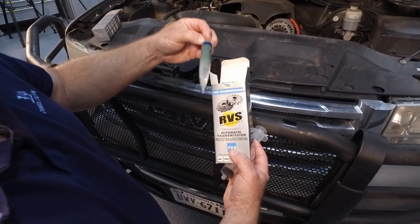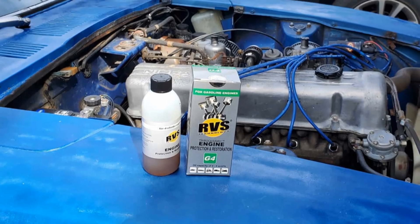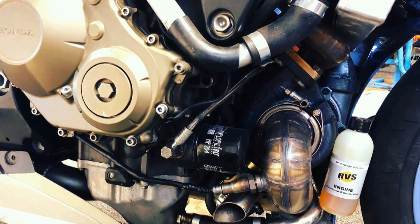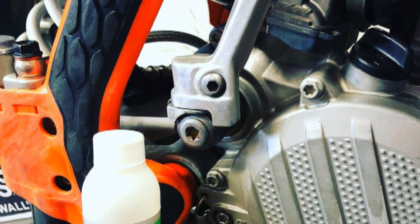Who's using RVS technology products? RVS is good for anybody. You can use it in big trucks for professionals out there in the workforce. You can use it in your lawnmower, your motorcycle, and your car. Who doesn't want an extra two, three, four miles per gallon on their vehicle right now when gasoline prices are through the roof?